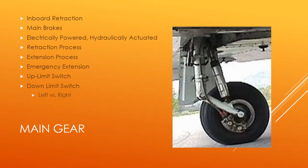The DA42 has inboard retracting main gear with both main brakes on the main gear. They are electrically powered and hydraulically actuated. The retraction process: the solenoids are de-energized and the hydraulic fluid flows out of the gear and the springs assist the gear with retraction. The extension process is the exact opposite. Emergency extension happens when the gear is stuck in the up position, so you pull the lever and gravity and springs assist the gear to become down and locked.